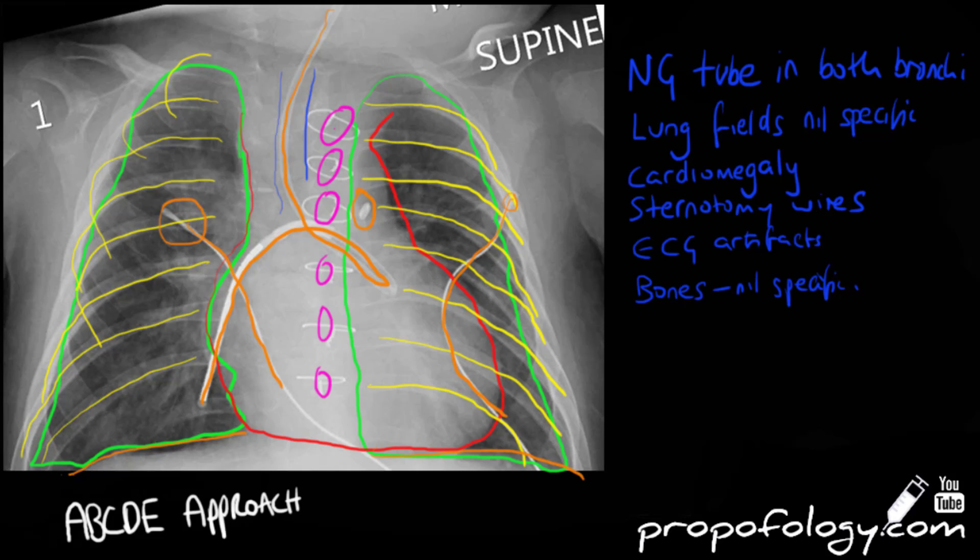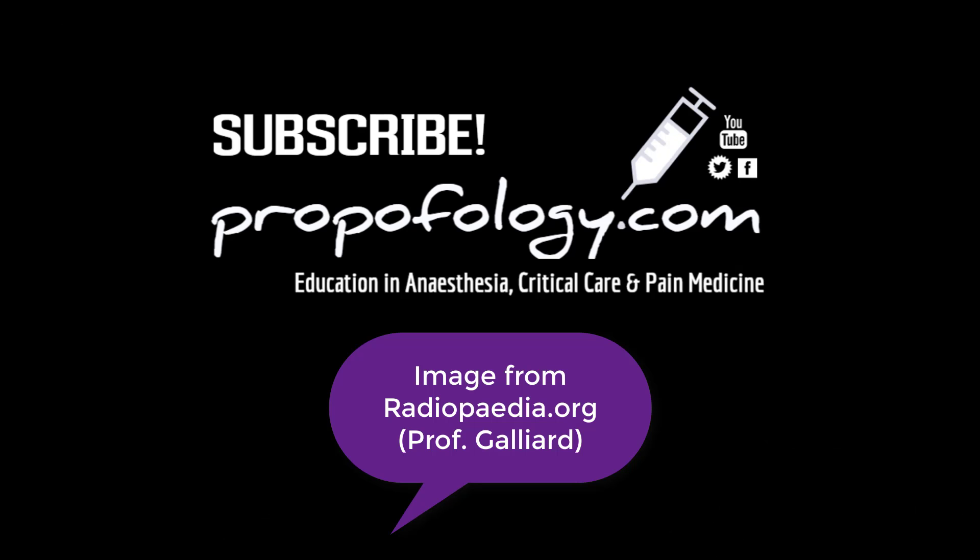Thank you for watching. There are plenty more chest radiographs and other modalities on the way. Hit subscribe and the notifications button to find out whenever they're available.